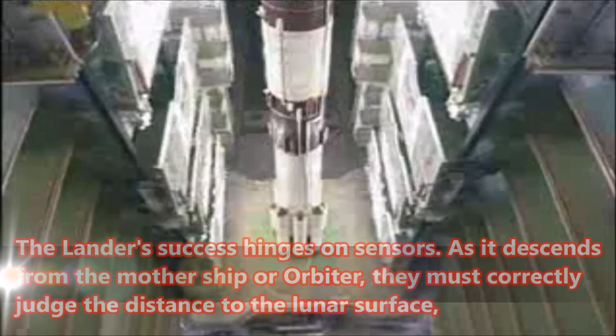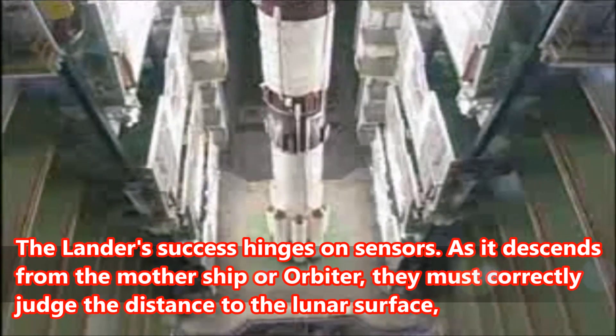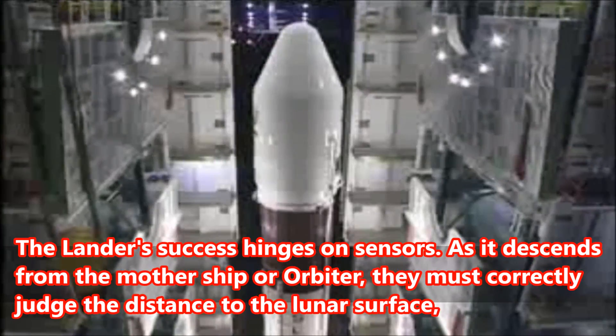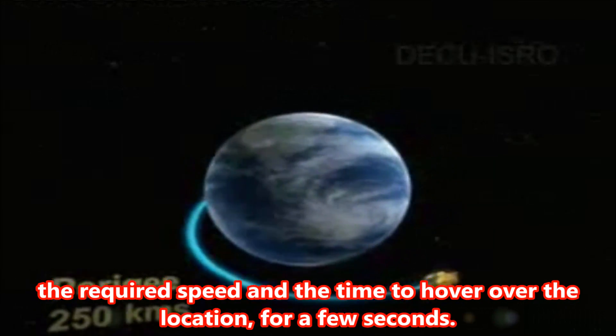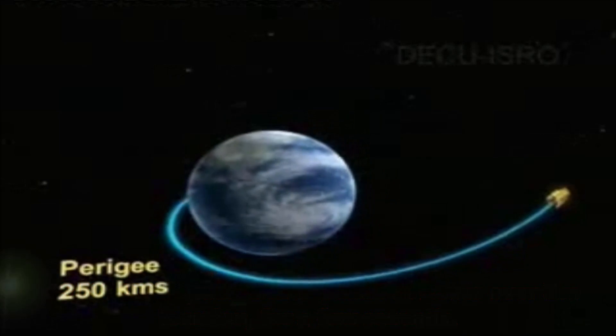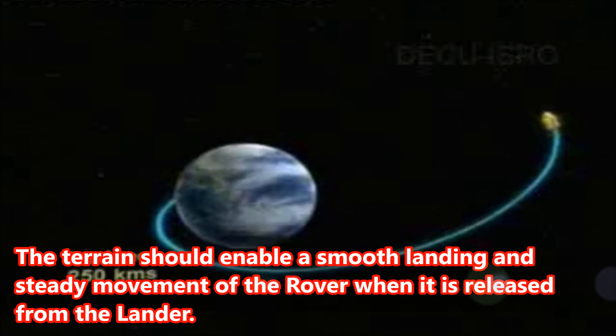The lander's success hinges on sensors. As it descends from the mother ship or orbiter, they must correctly judge the distance to the lunar surface, the required speed, and the time to hover over the location for a few seconds. The terrain should enable a smooth landing and steady movement of the rover when it is released from the lander.